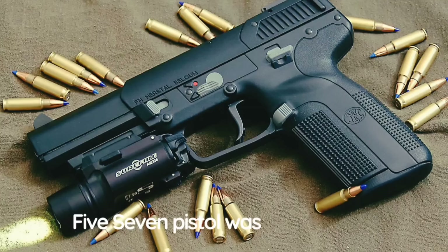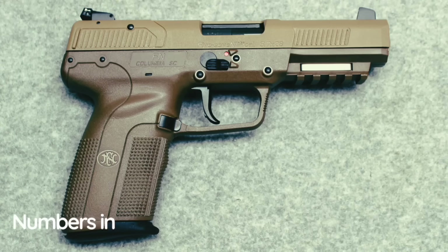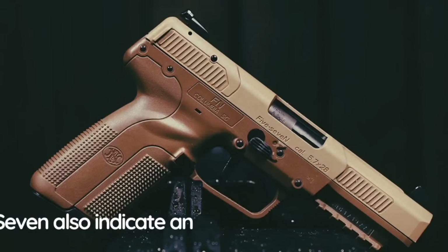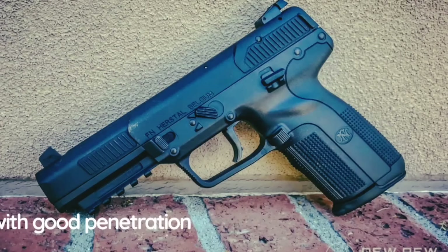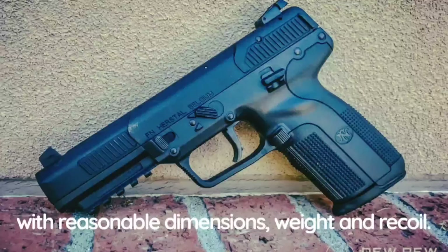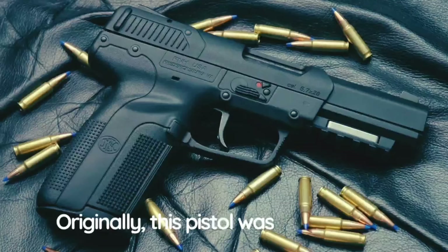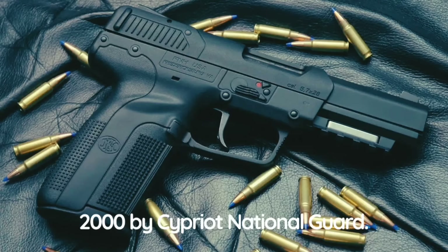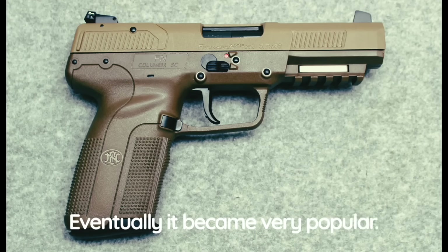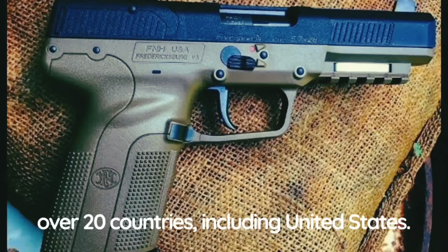The FN 5-7 pistol was designed by Belgian company Fabrique Nationale. The numbers 5 to 7 in its designation also indicate the unusual 5.7mm ammunition. The main goal was to develop a handgun with good penetration against body armor yet with reasonable dimensions, weight, and recoil. This pistol was first publicly revealed in 1996 and was originally available for military and law enforcement sales only. The 5-7 was first adopted in 2000 by the Cypriot National Guard and eventually became very popular. Currently it is in service with military and law enforcement forces in over 20 countries, including the United States.